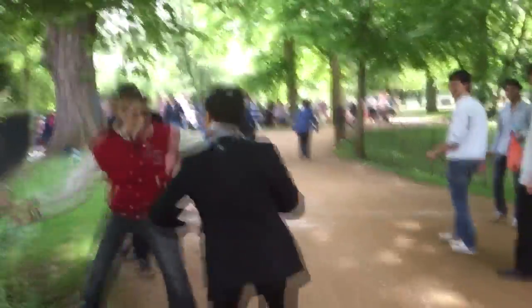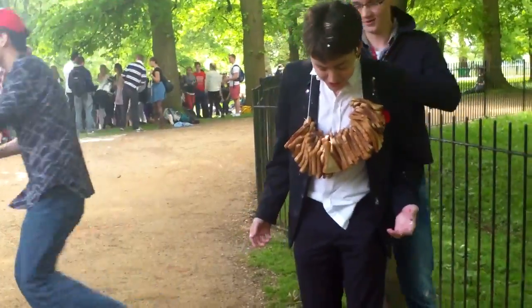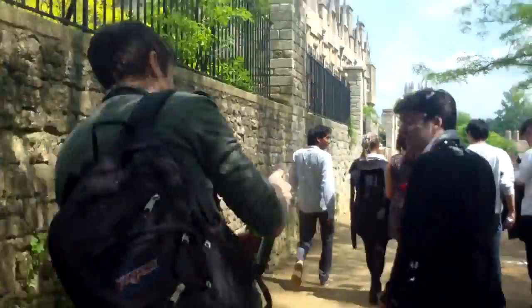Ryan's a guy who eats toast a lot, like for a lot of his meals. So we got him with a garland of toast and attacked him with bread before throwing him in the river. Before that we also got him with champagne and various substances.